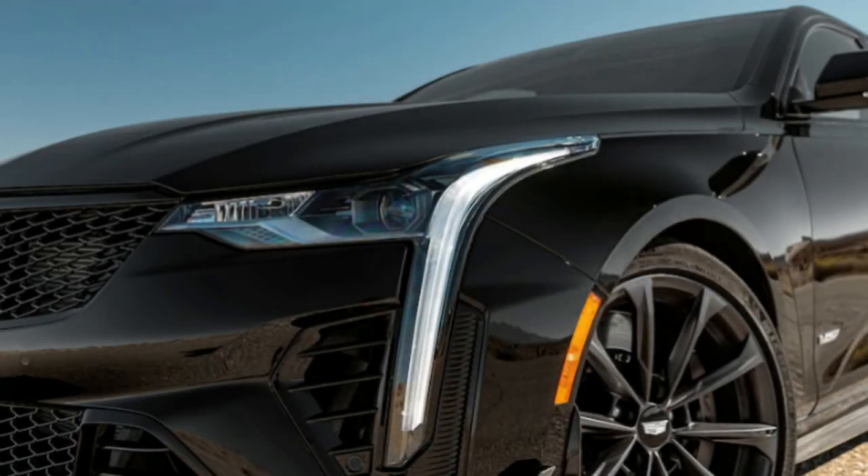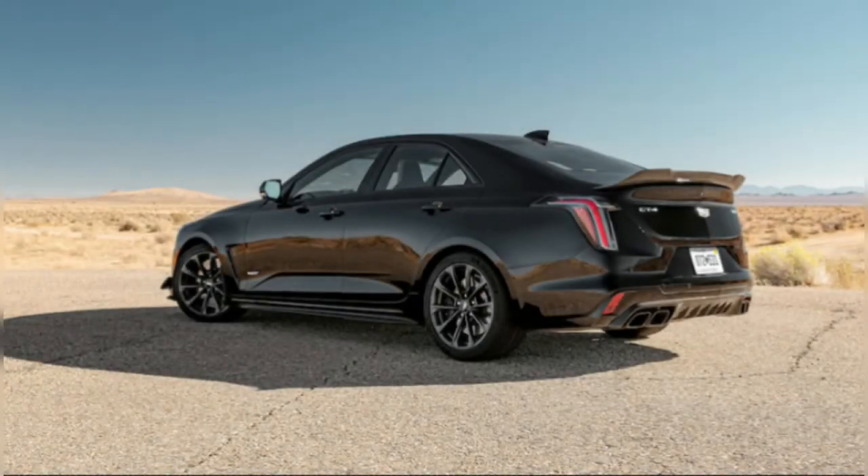We'll know more about the 2023 Cadillac CT4-V Blackwing Track Editions in July when they make their full debut, but one thing stands out from the Instagram post: supplies will be extremely limited.